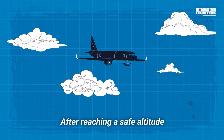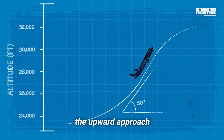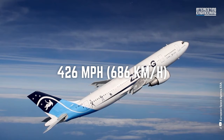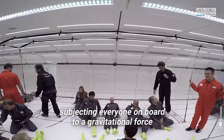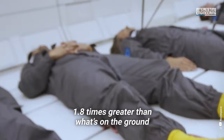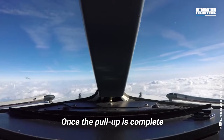After reaching a safe altitude, one of the pilots starts a sharp climb, lifting the nose of the plane up by 50 degrees. This is the pull-up — the upward approach toward the peak of the parabola. The plane peaks at 426 miles per hour during this maneuver, subjecting everyone on board to a gravitational force 1.8 times greater than what's on the ground for about 20 seconds.